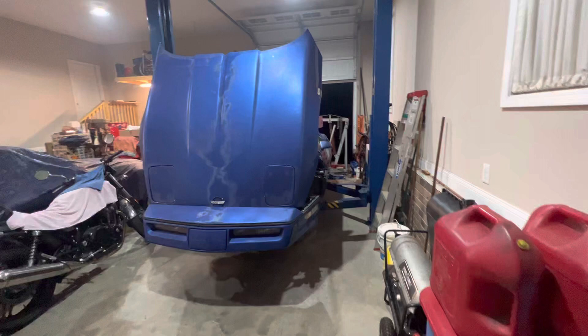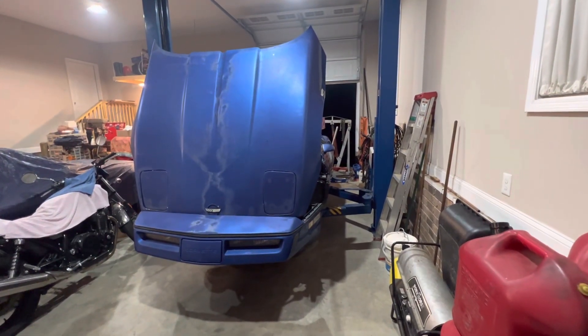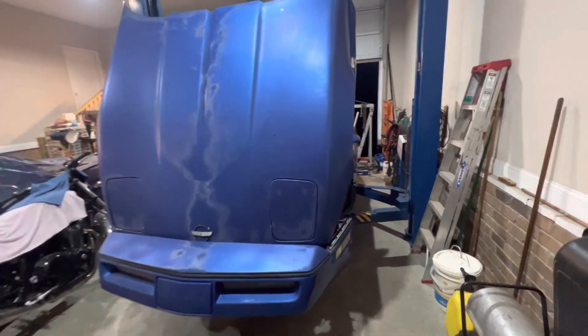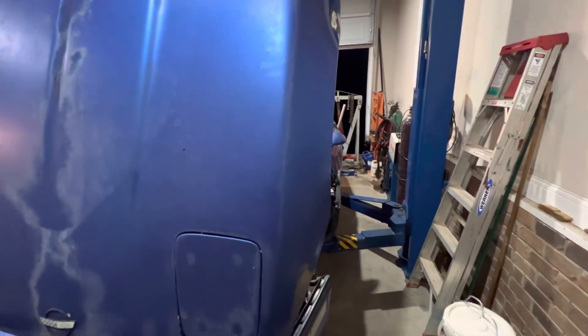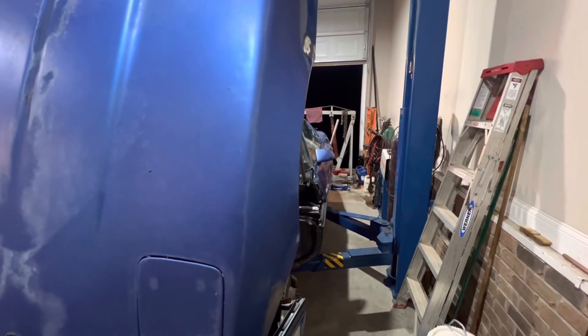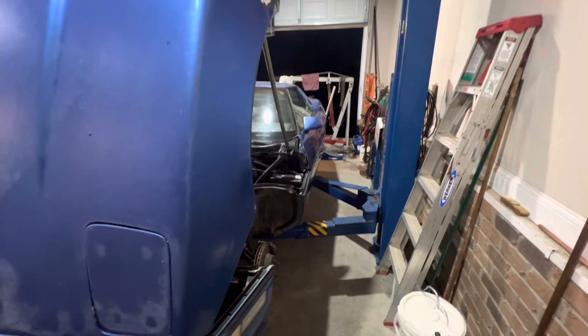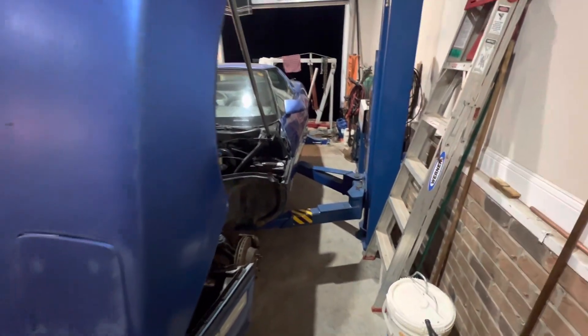I did do the obligatory South Carolina catalytic converter delete on this car. Got rid of some of the smog equipment. The crossover air piping and all that stuff was just rotted off, so I gutted the smog pump also.